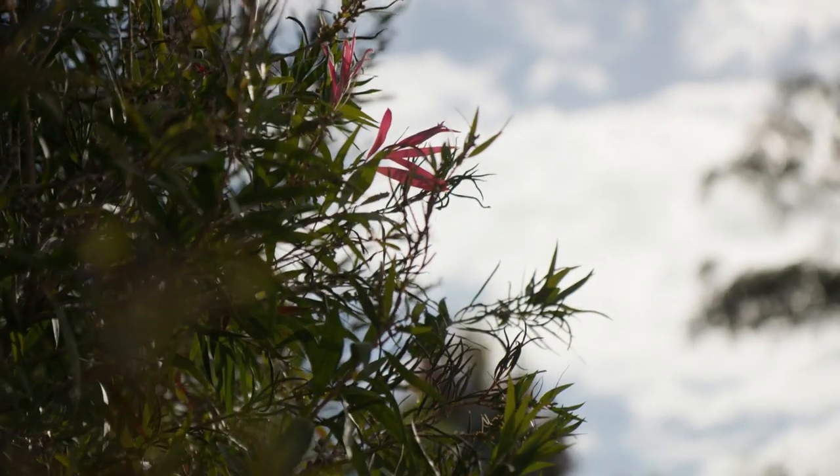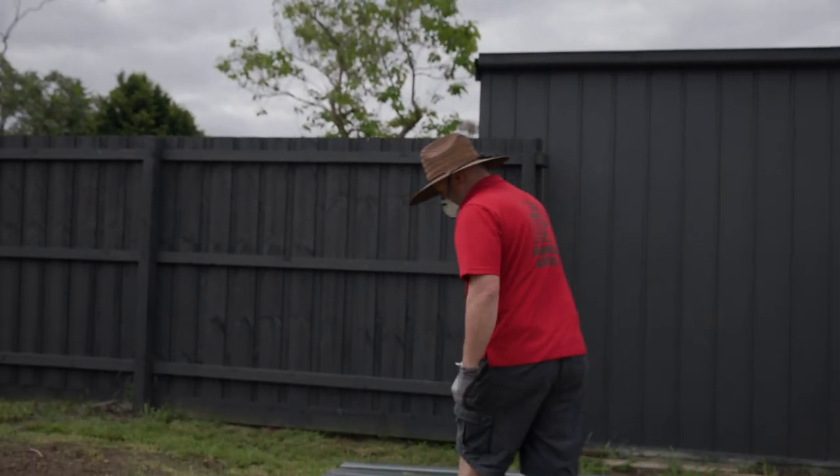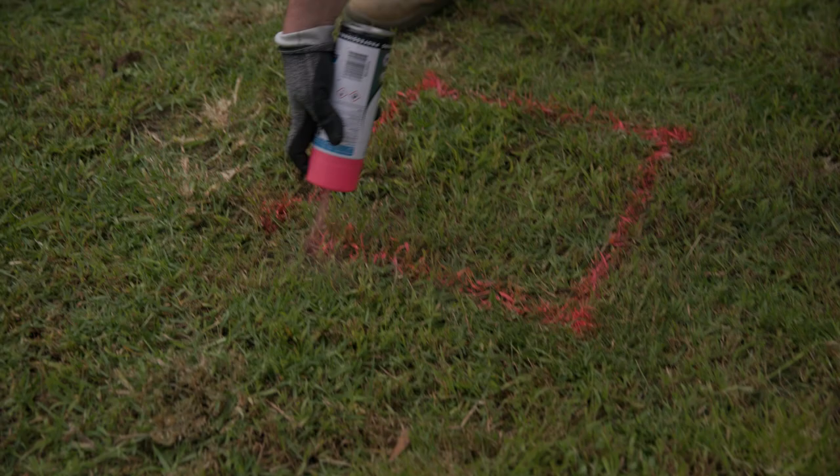We want the kids to play all year round, which is why it's important to put up a shade sail above your equipment. But before we go ahead and do that, there are a few steps we need to conquer first.